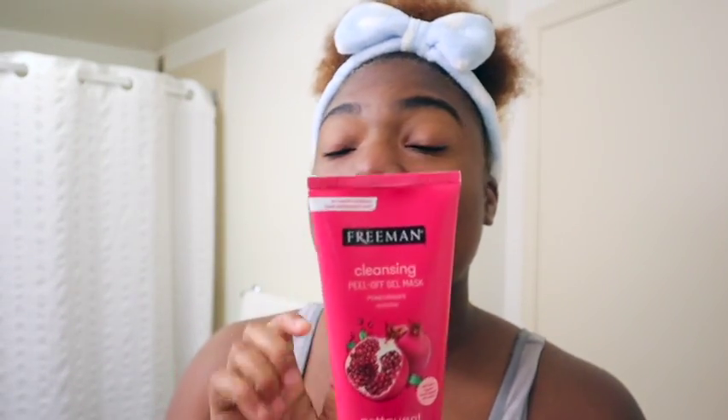Alright, so I went in a second time with the witch hazel. Next I'm going to use this Freeman cleaning peel gel mask — it's for all skin types and it's pomegranate scented. I got this from Five Below and I love love love this stuff. The directions say to apply an even layer to a dry face, avoiding the eye contact area, hairline, and lips, and leave on for 10 to 15 minutes or until dry.